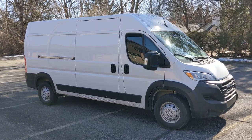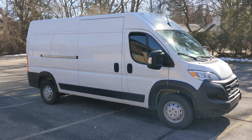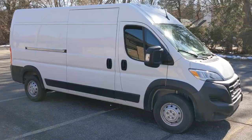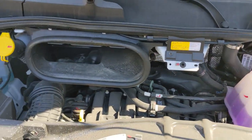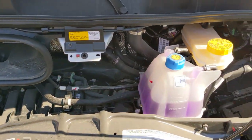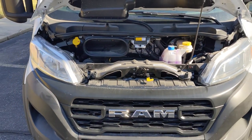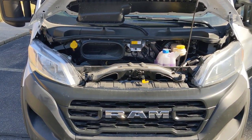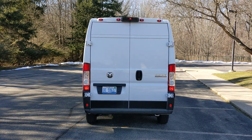Under the hood we have a Pentastar 3.6 liter V6 — it's a big silhouette van with lots of cargo room. It's kind of hard to see underneath, how all vans are nowadays where everything's just compact and crammed in there. That's the engine for the Ram ProMaster van, roughly around 300 horsepower, which is adequate to move this vehicle around.